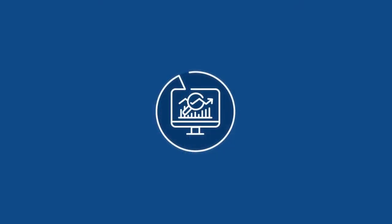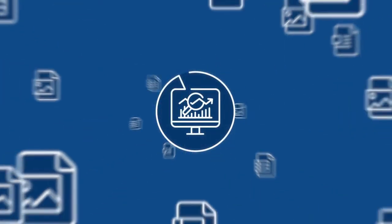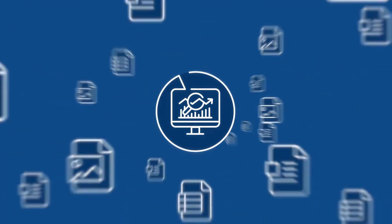Big data analytics deliver key production information that helps discover efficiencies, optimize processes, and predict machine maintenance.